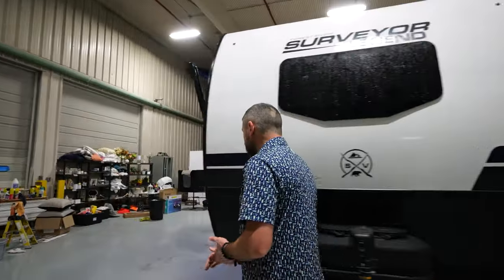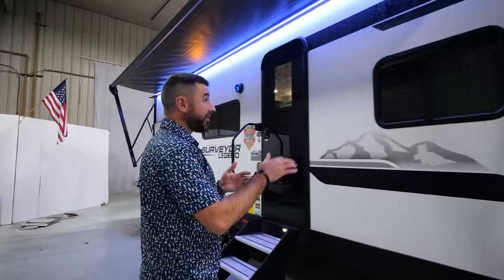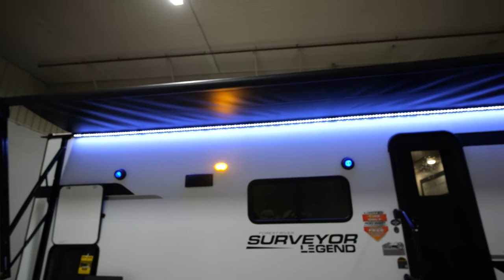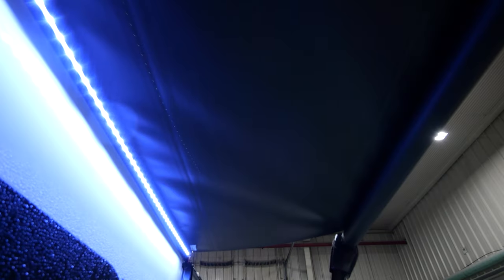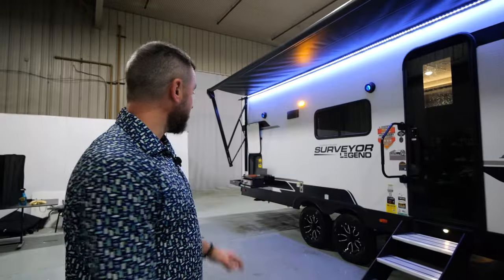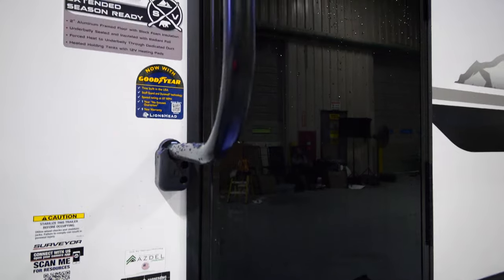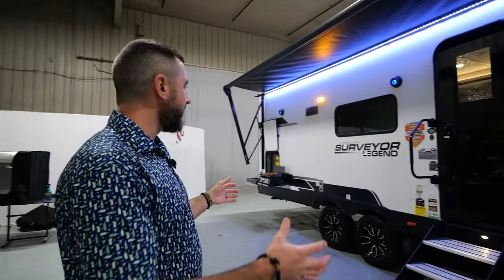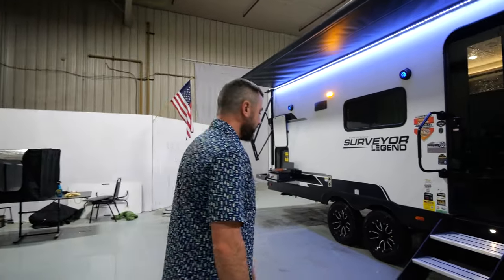Let's move along toward the entry door. First thing I want to point out is this oversized awning — you've got a huge awning here that stretches almost the entire length of the unit. You've got an LED light strip here as well. It's going to cover the outside kitchen, which is very nice. We've got the black glass entry door — a carryover feature from 2023 but a very good look. Check out this new graphics package for 2024 — just a beautiful look.